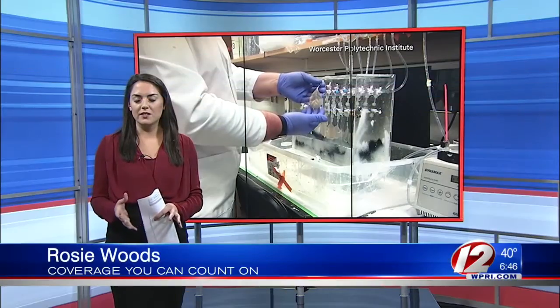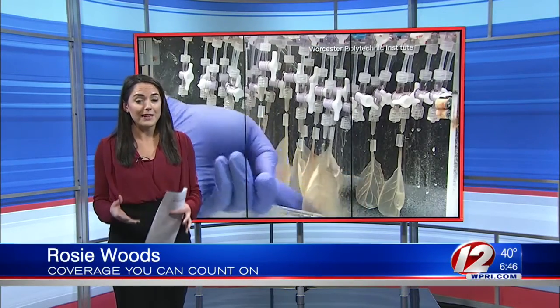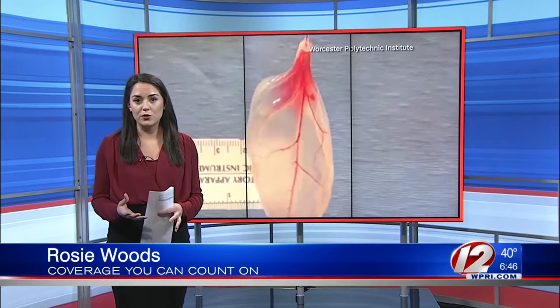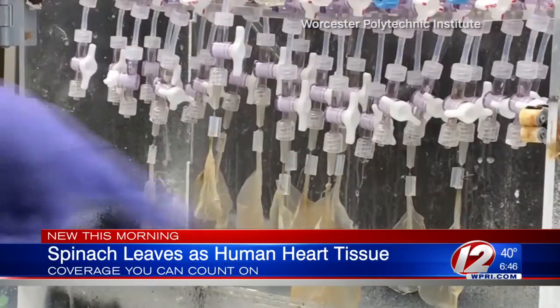Good morning. Well, check this out. A team of scientists has not only transformed spinach leaves into heart tissue — the leaves are actually beating like a real heart. Researchers at Worcester Polytechnic in Massachusetts say they came up with this idea over lunch.